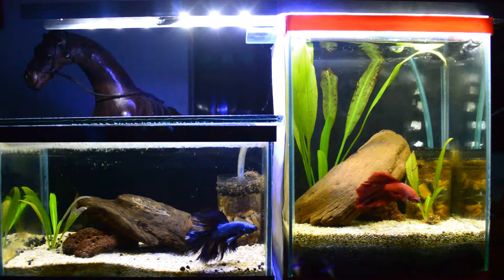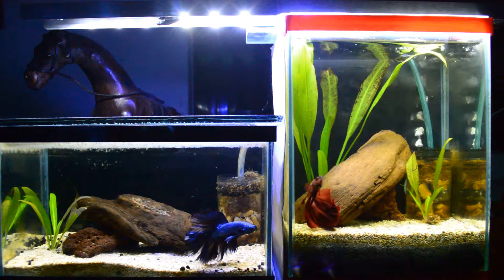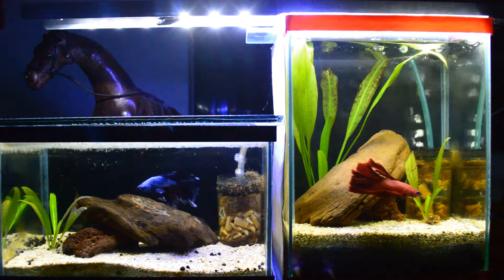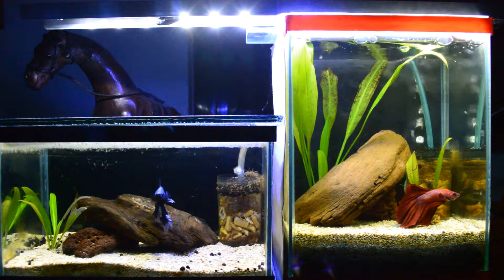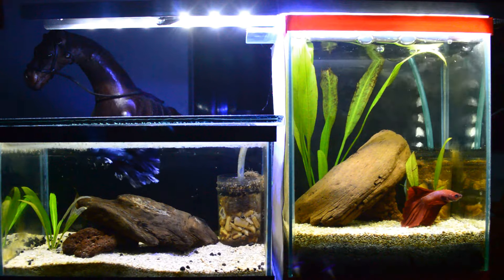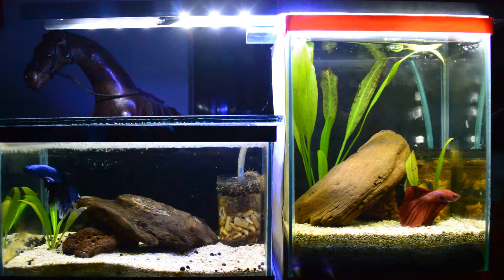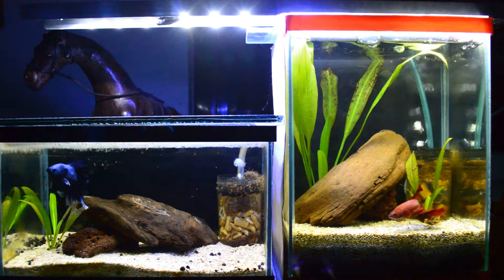Look for a betta food brand that has no fillers in it and avoid fish meals. For me, one of the best foods out there are New Life Spectrum and Omega One, but there are many other good brands as long as you check the ingredients first. Also remember to fast your betta once a week to clean and relax their internal organs and gut. Give them some interactions to avoid stress and fin nipping issues — let them see each other once in a while, about 5 minutes a week will do.